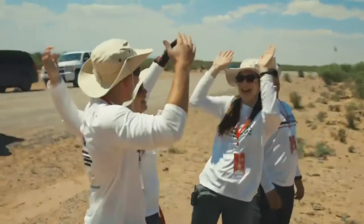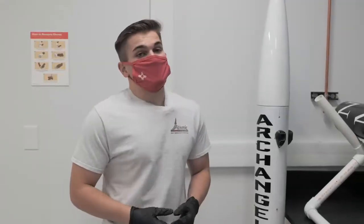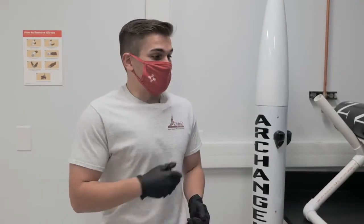With all that being said, I hope you enjoyed this little tour video. If you do come here to New Mexico State, we're always looking for new members, and we want passionate people. So if you want to build a rocket, just come and find me. Thank you.